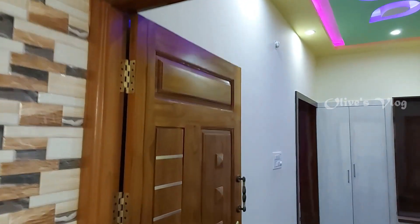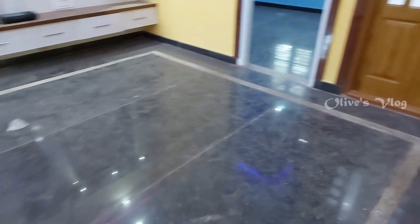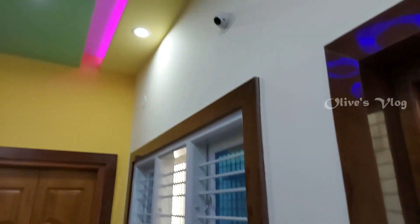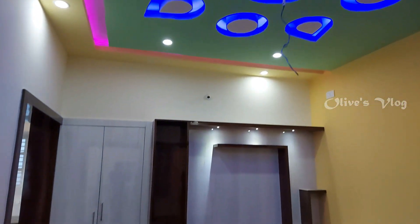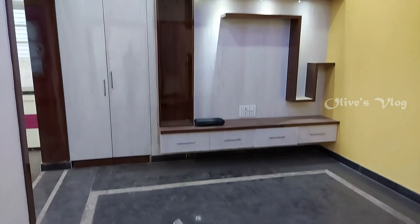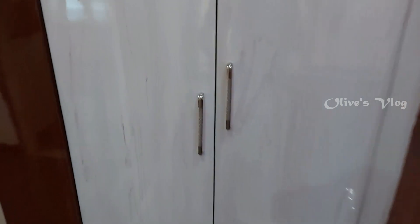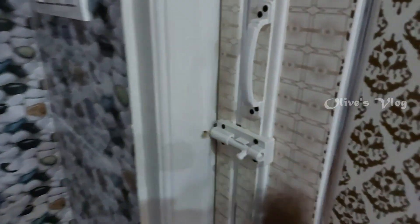This is the main door. This is the living area. Here we have POP false ceiling with LED light and a TV unit also. Behind this door we have a hand wash area and one common bathroom.